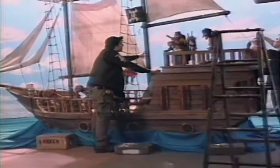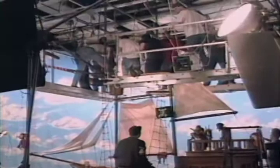People often ask if a marionette is a puppet, and the answer of course is yes — they're just puppets with strings. The puppeteers work from above, as you can see, on platforms we call bridges.